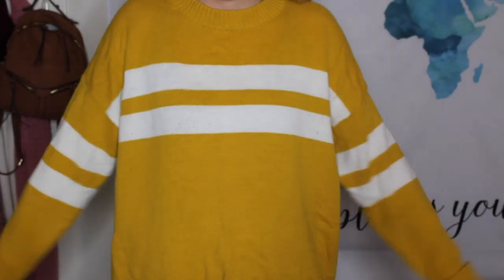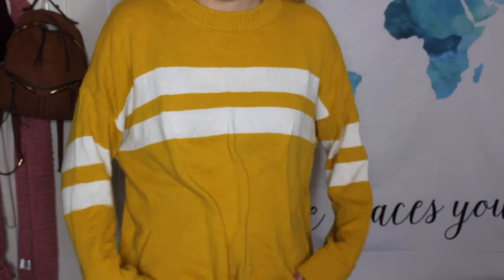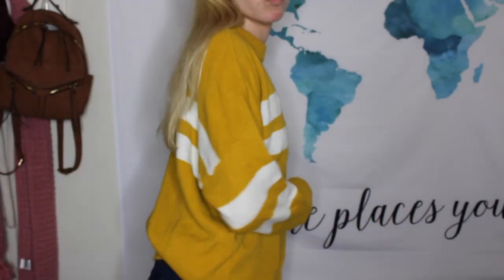The next one my mom actually gave me because she got it for Christmas and she didn't like how it looked on her. It's a mustard yellow sweater from American Eagle. It has stripes across the front and it's pretty long since it was made for my mom, so it's oversized on me, which is a good fit. I like this sweater as an addition to my collection.